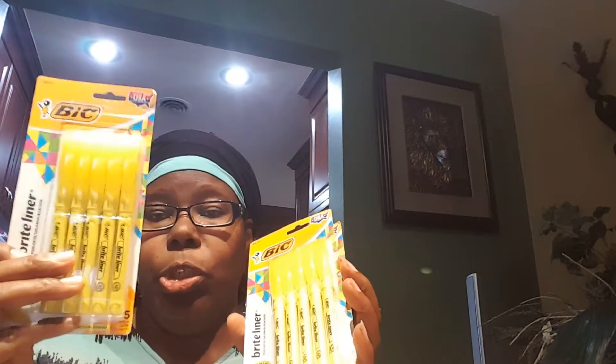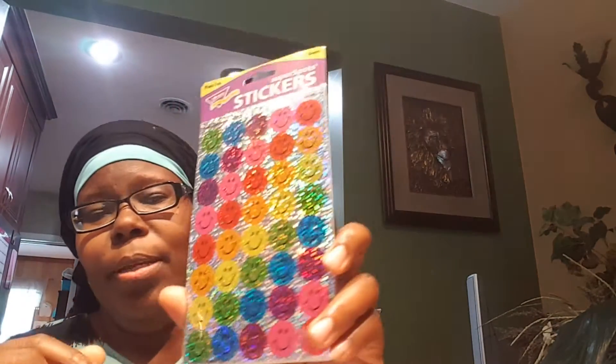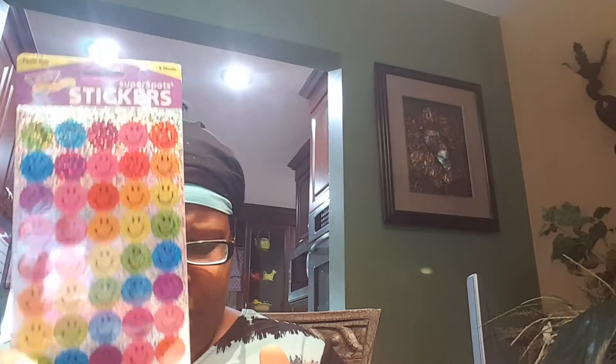Here it is — I paid 25 cents each for these. So I paid 75 cents for these big highlighters. 75 cents, y'all! Go get that sale! I also have these stickers — I paid the regular price, I think they were $2.99.